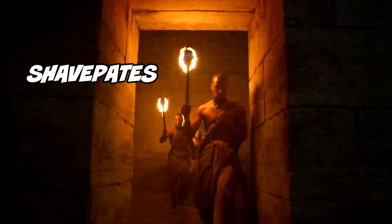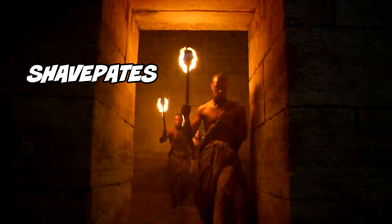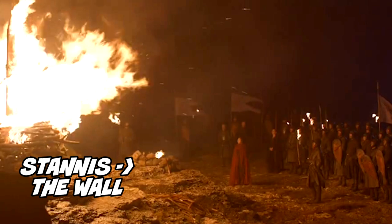Number 8: the slaves of Meereen. Remember, last season Daenerys had dedicated her army to abolishing slavery in the major cities — these are the next people she's going to try and save. Number 9: Stannis and Melisandre make ready for the wall. Last season during the finale, Stannis pledged to take his forces to fight the White Walkers.